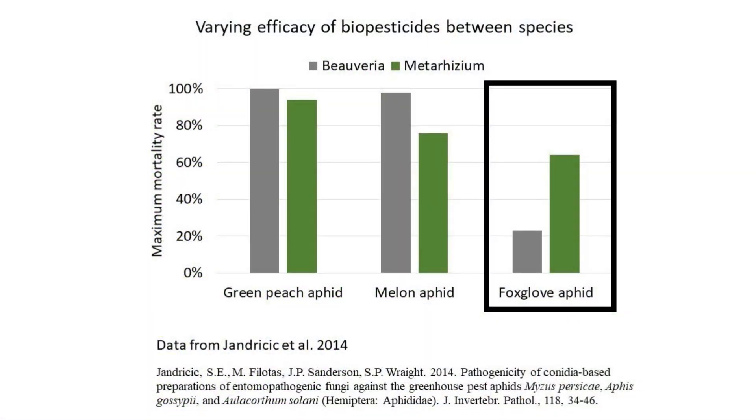Since susceptibility to entomopathogens can vary between pest species, testing if the product contains live spores is an important troubleshooting step if you are not seeing efficacy. This will help you determine if the problem might be due to the product or the pest.